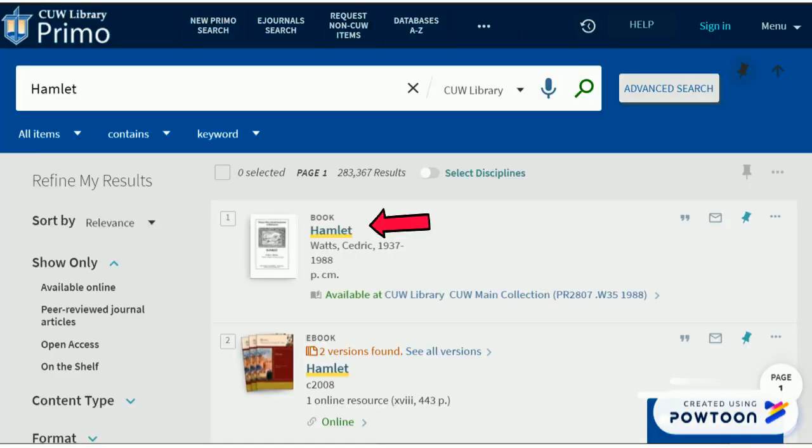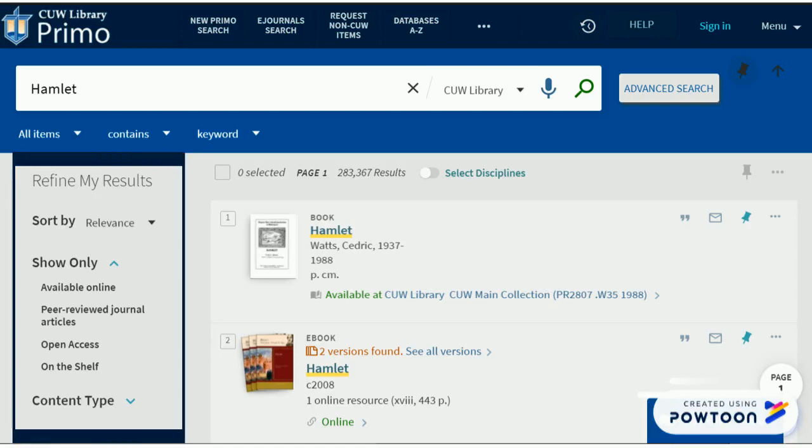click a title to learn more about the item, or click on the item's availability to find it on campus, online, or request it from another library. Use the filters on the left side of the page to refine your results to exactly what you need.